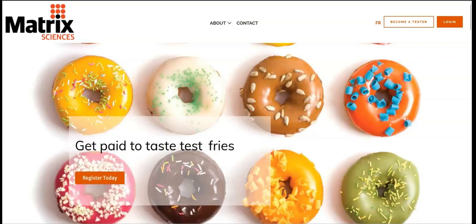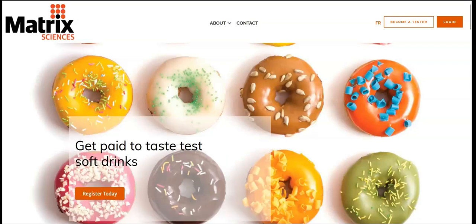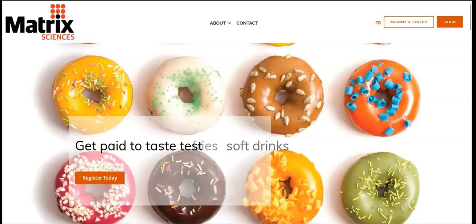Matrix Sciences Consumer Research is a product research company that connects companies with consumers. This company pays people to test food, beverage, household, and personal care products.